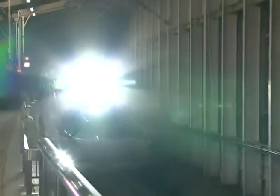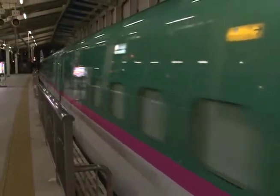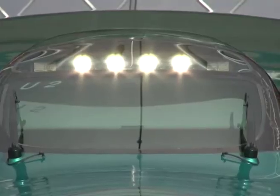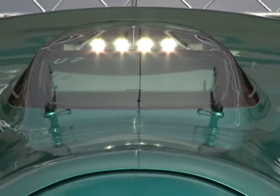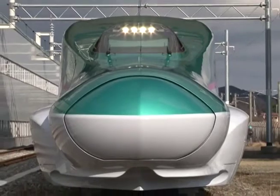High-speed rail technology continues to make rapid strides. March 2011 marked the debut of the latest Shinkansen, the Hayabusa. State-of-the-art technology allows this new train to operate at speeds of 320 km per hour.